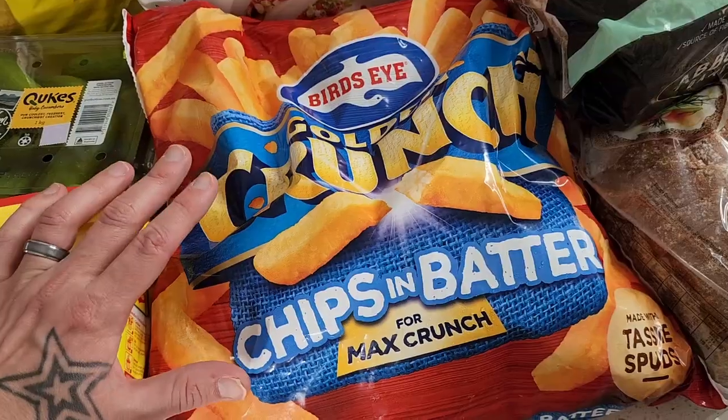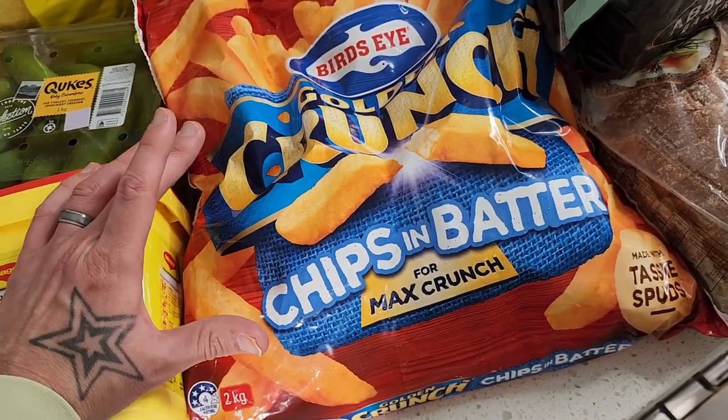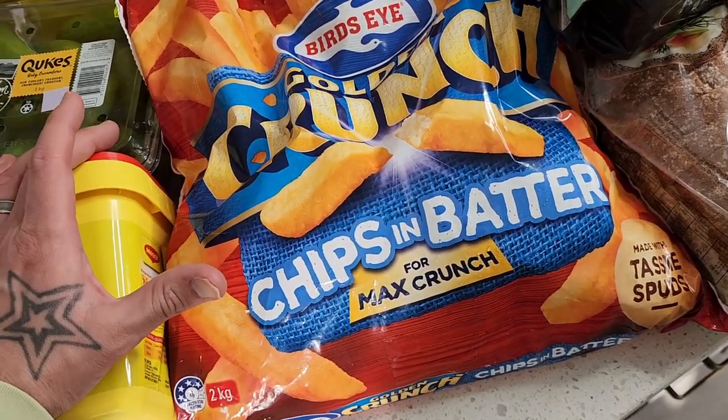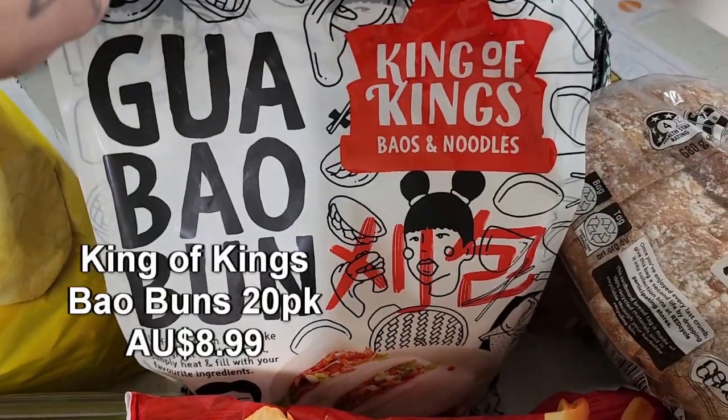Bird's Eye Golden Crunch chips — a massive two kilo packet of frozen chips. Frozen chips in supermarkets have been really hard to find in recent months, and Costco hasn't had them for so long either. This is the first time I've seen them in several months, so we grabbed the massive two kilo packet.